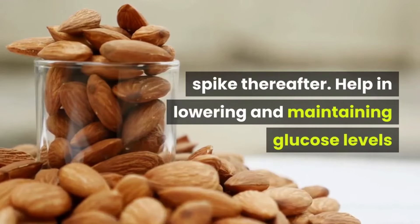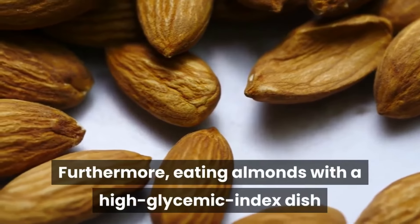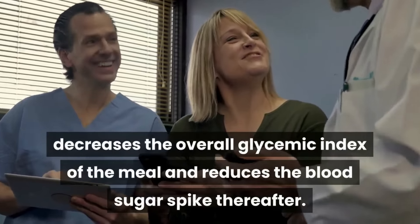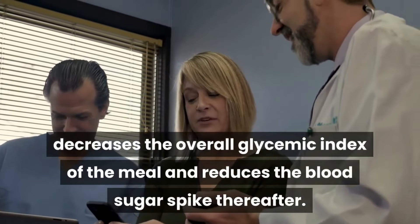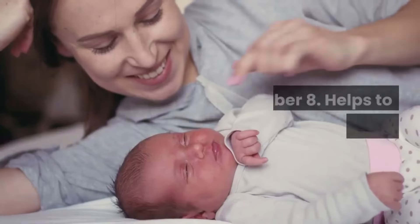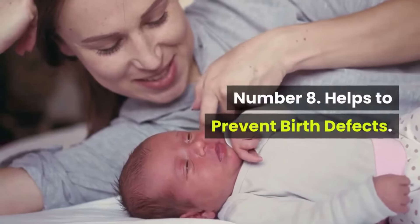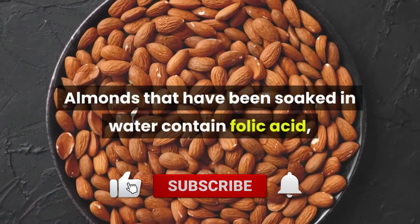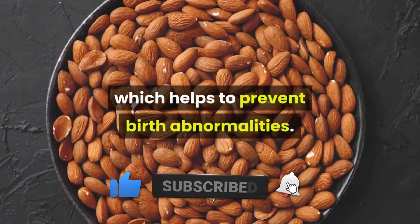Eating almonds with a high glycemic index dish decreases the overall glycemic index of the meal and reduces the blood sugar spike thereafter, helping in lowering and maintaining glucose levels. Number eight: helps to prevent birth defects. Almonds that have been soaked in water contain folic acid, which helps to prevent birth abnormalities.